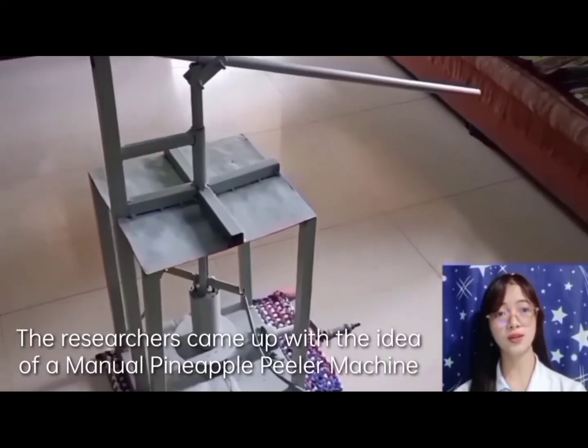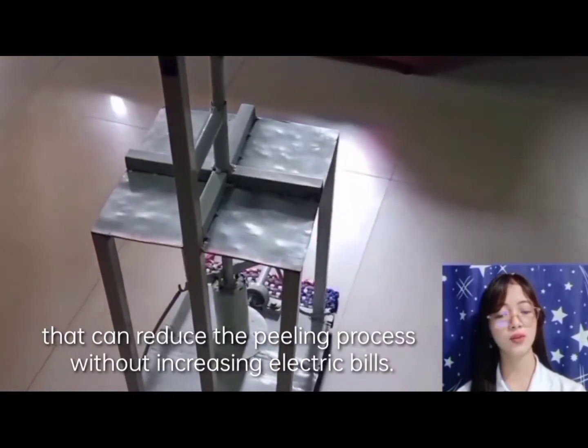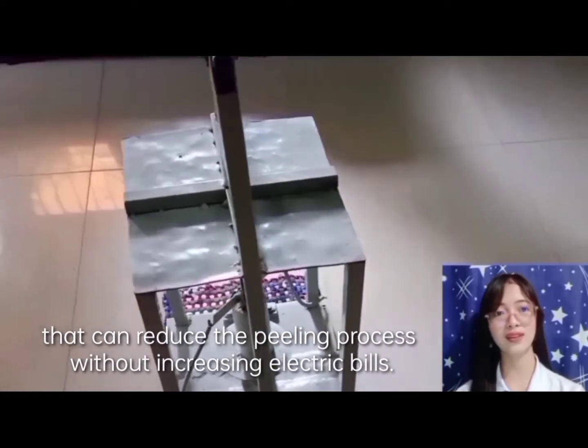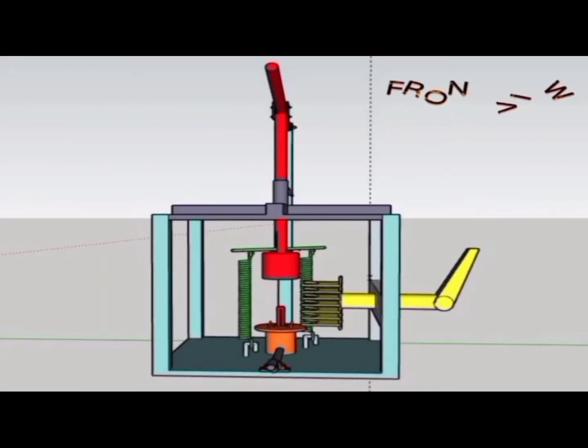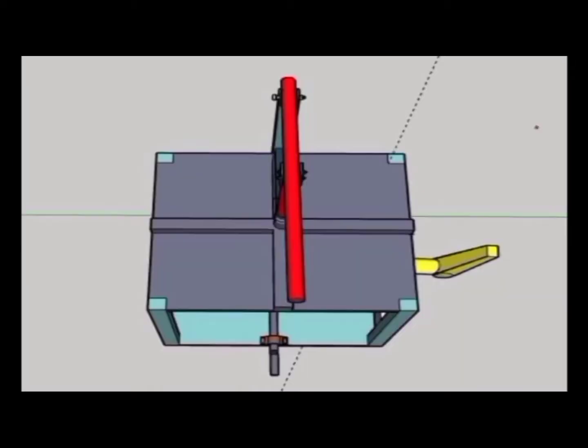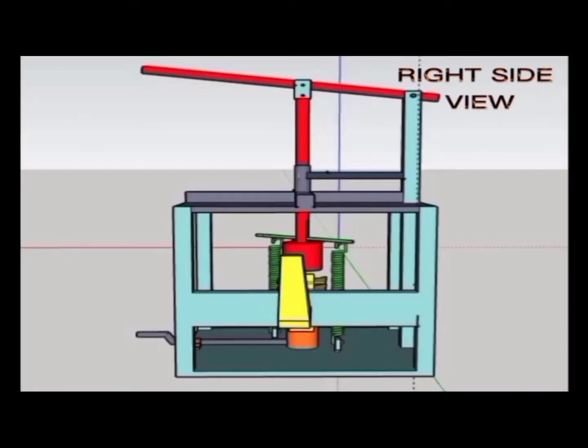The researchers came up with the idea of a manual pineapple peeler machine that can reduce the peeling process without increasing electric bills.